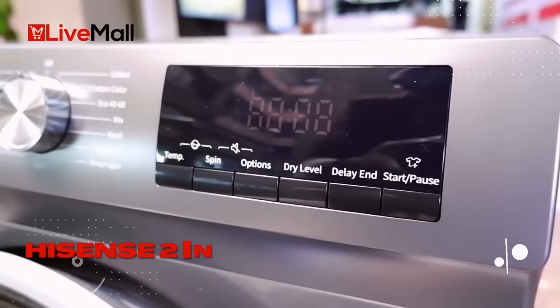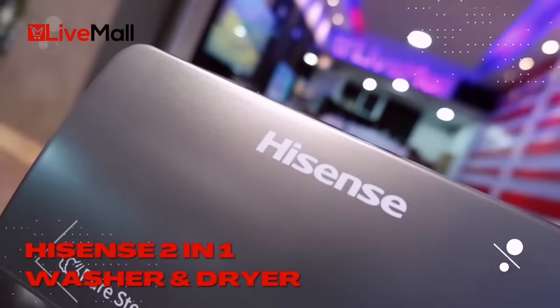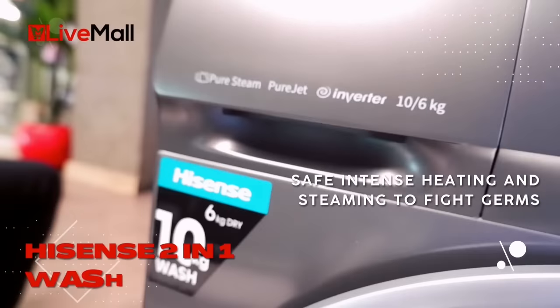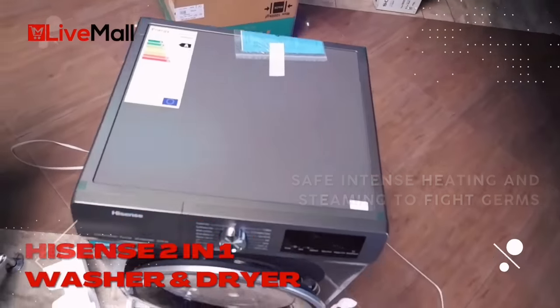In this new world of pandemics and infections, this machine's intense heat and steam technology effectively eradicates allergens and dander from your clothes. Makes the world a better place, eh?